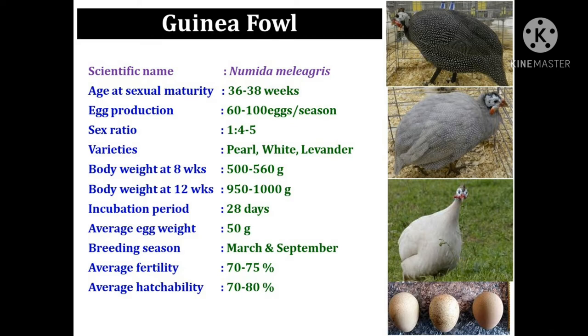Guinea fowl weighs near about 500 to 560 grams at 8 weeks of age and 950 grams to 1 kg at 12 weeks. The egg weight is 50 grams and the incubation period is 28 days. The breeding season of guinea fowl is March and September. Average fertility is 70 to 75 percent and average hatchability is 70 to 80 percent. Guinea fowl has standard varieties like pearl, white, and lavender.